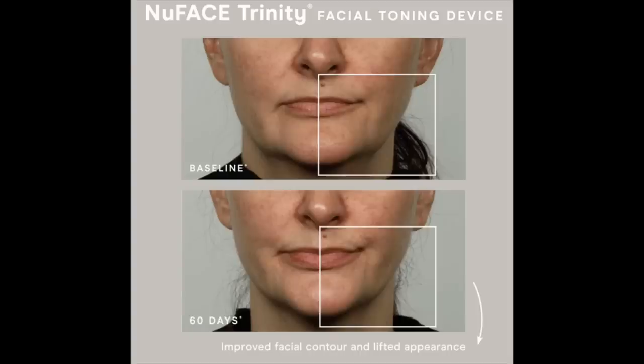While the Neera really impacts your fine lines and wrinkles and helps reduce those, the NuFace uses microcurrent to deal with the underlying muscle — it stimulates and slightly lifts the muscle. Here's a before and after picture from their website after 60 days of use. It's very subtle but definitely real, and it's especially helpful in the jowl area. I really think the NuFace helps keep my jowls rather firm and lifted.